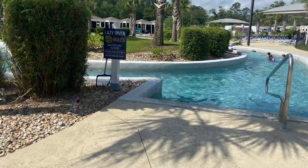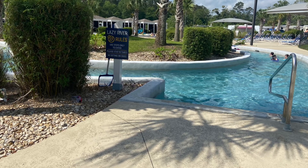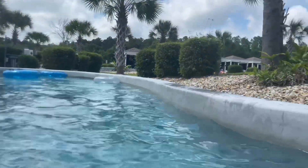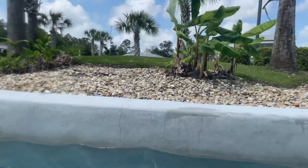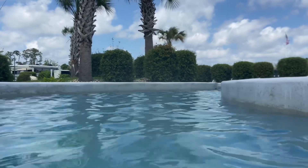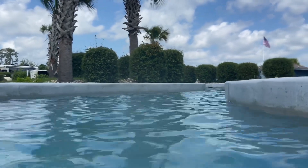Coming up next would be the Lazy River. This was super fun. On Saturday it was so packed that we could barely move, so we would kind of jump in where we could. But Sunday, after everyone left, it was amazing.